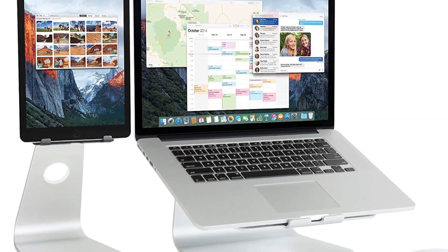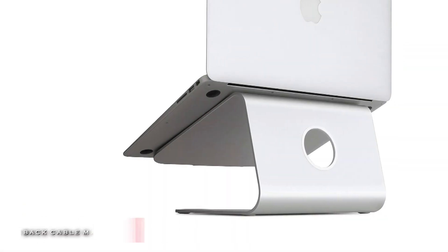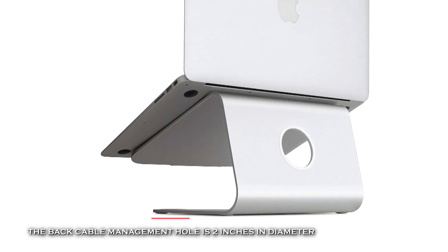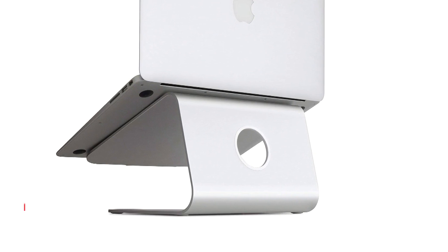Its built-in single aluminum piece acts as a heatsink to cool your laptop. It is compatible with most MacBooks, MacBook Pros, and laptops under a 10.4-inch depth.